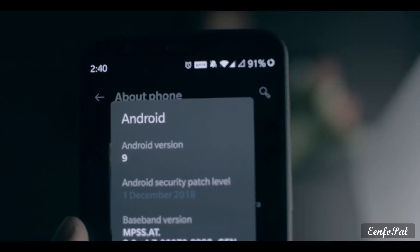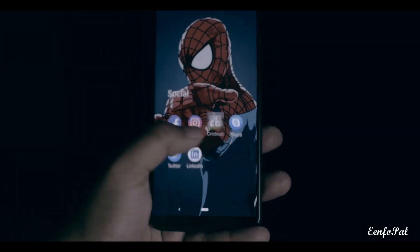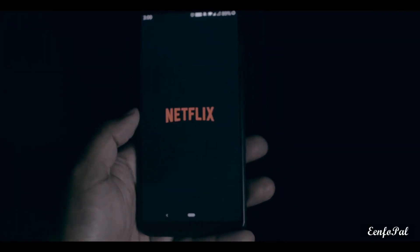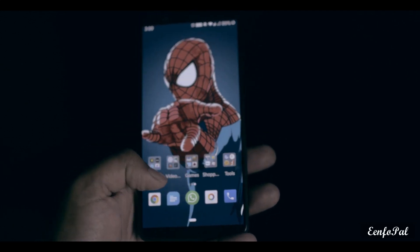You can see the security patch update in Settings under the About Phone section. All other changes are at the system level and some are bug fixes which I was mostly not facing, so I cannot show those changes on screen.